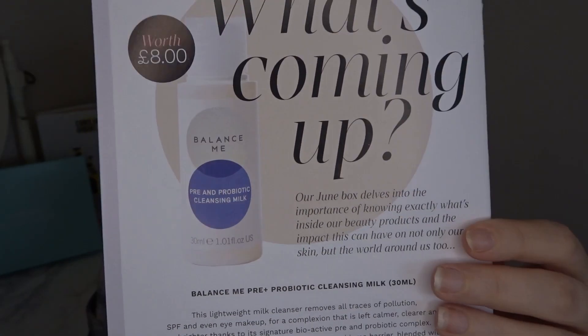The color of the box — blue — equals serenity, tranquility, stability, and calm. At the back of the booklet there's a sneak peek for June's box. It says the June box delves into the importance of knowing exactly what's inside our beauty products. The featured product is the Balance Me Pre Plus Probiotic Cleansing Milk 30ml, worth £8. I've tried a few things from Balance Me — they're okay, but I'm not overly impressed with the sneak peek.